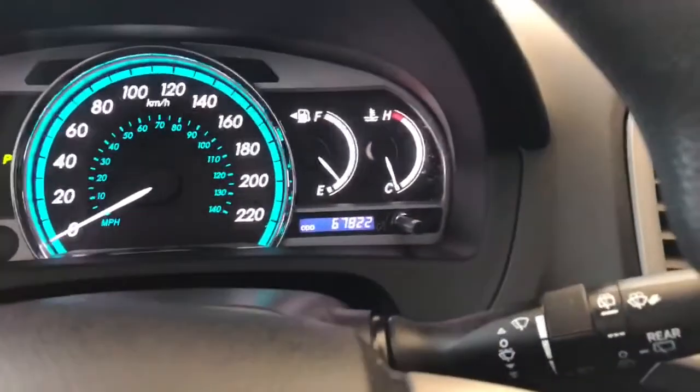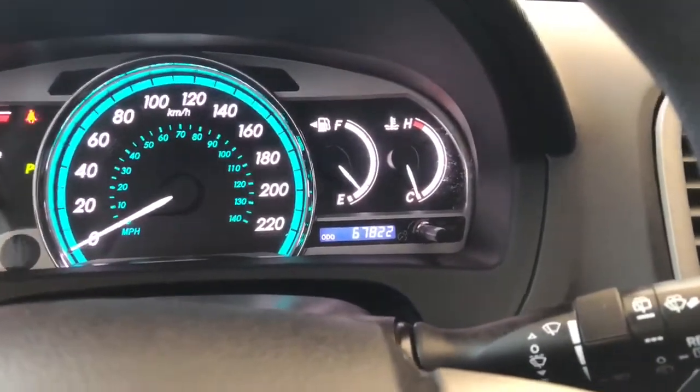Taking a look at the odometer, you can see this Venza has 67,822 kilometers on it.